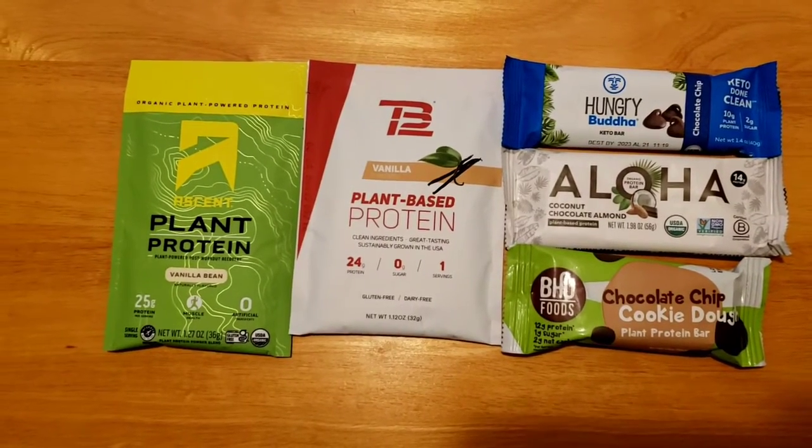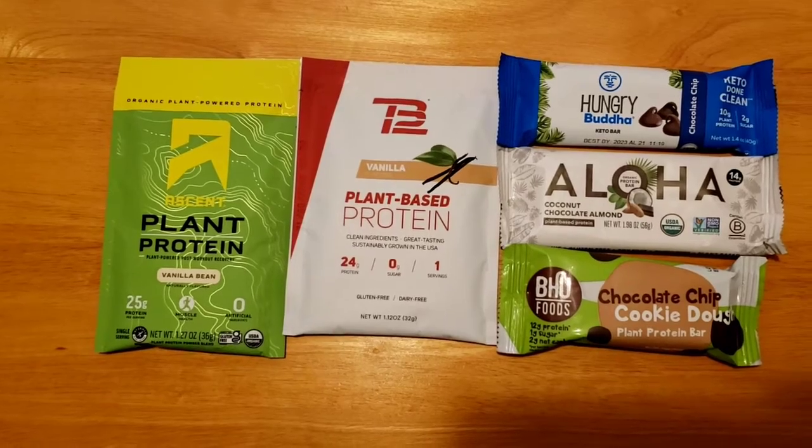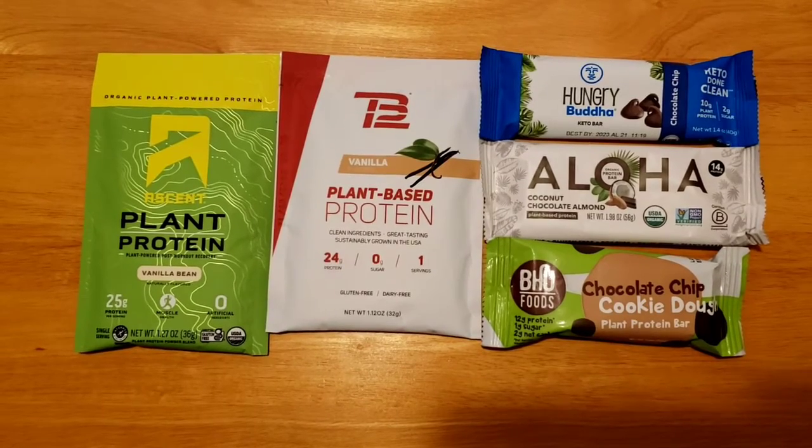Hi everyone, welcome to Team Kranz. Thank you so much for joining us. Please remember to click the like button and subscribe. Today we're looking at some plant-based protein products and we'll get right to it.